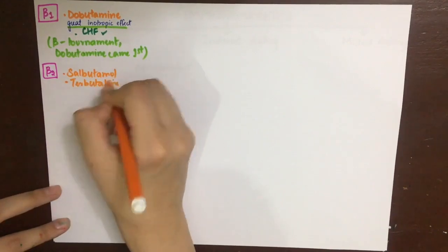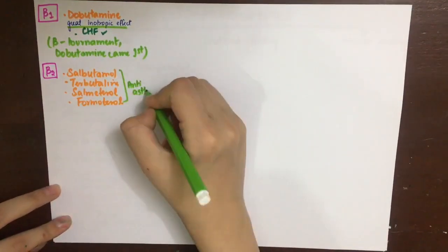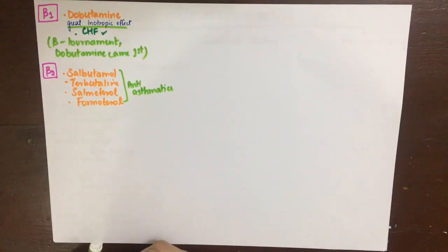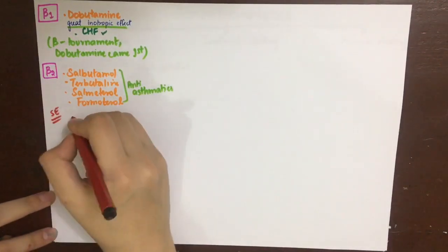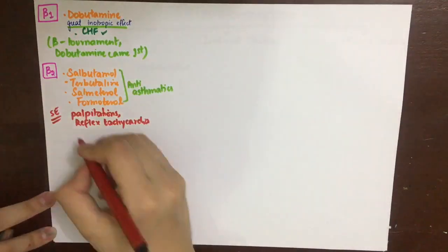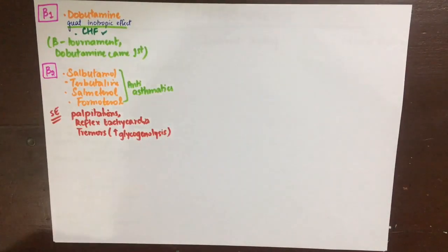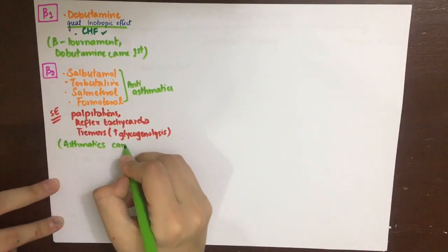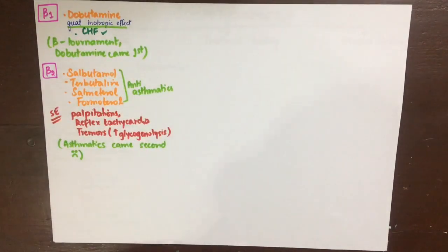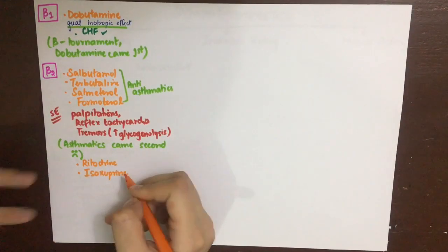Drugs selective for the beta-2 receptor include salbutamol, terbutaline, salmeterol, and formoterol — these are the anti-asthmatic drugs discussed in the asthma video. Their side effects include palpitations due to some residual beta-1 action, and reflex tachycardia because beta-2 causes vasodilation, requiring the heart rate to rise to maintain blood pressure. They can also cause tremors due to increased glycogenolysis in skeletal muscles. The mnemonic: 'Asthmatics came second in the beta tournament.'